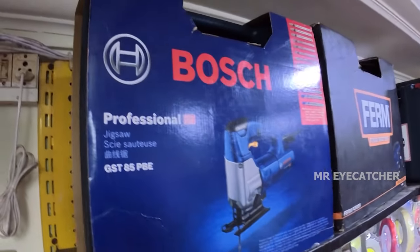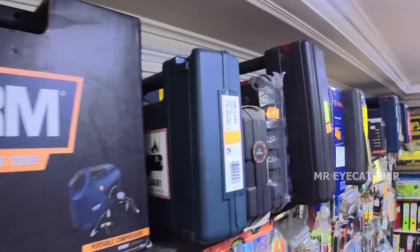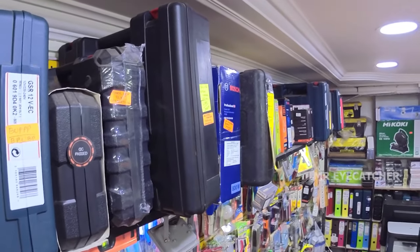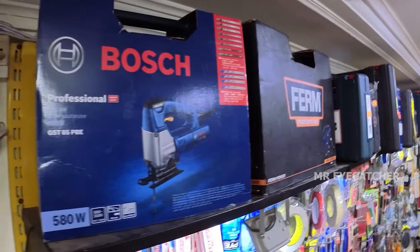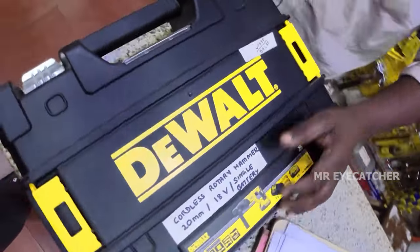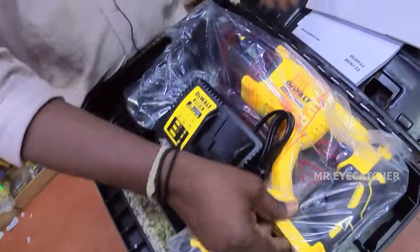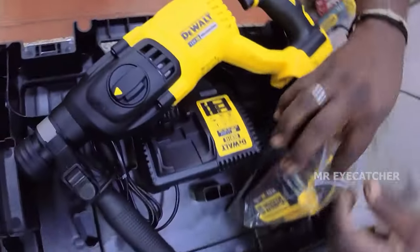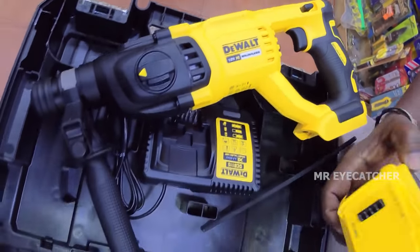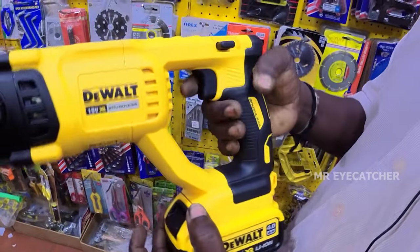This is a Bosch company jigsaw for industrial purposes with a portable compressor. These are different types of rotary hammers with low and high price ranges. Low price is Rs. 2,500; maximum is Rs. 12,000. This is a new model D-Walt cordless rotary hammer — it does not require a direct power supply. Used price is Rs. 50,000. This is a battery type with an 18-volt capacity.